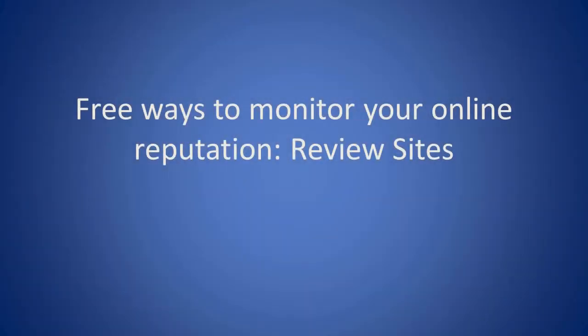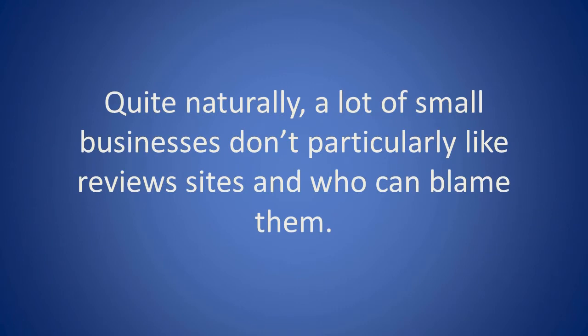Free ways to monitor your online reputation. Review sites. Quite naturally, a lot of small businesses don't particularly like review sites — and who can blame them?